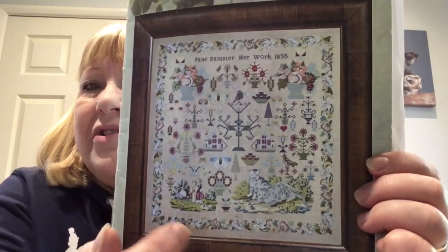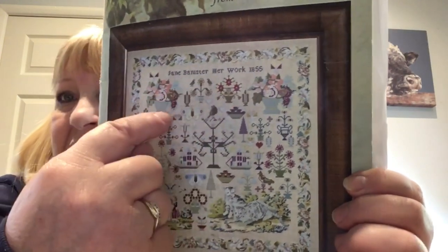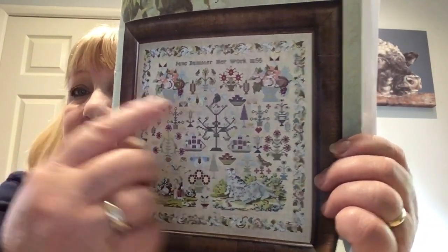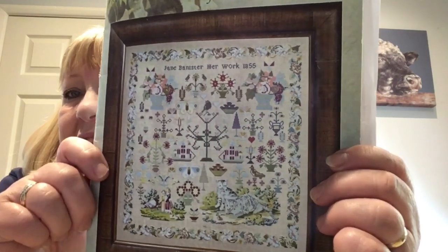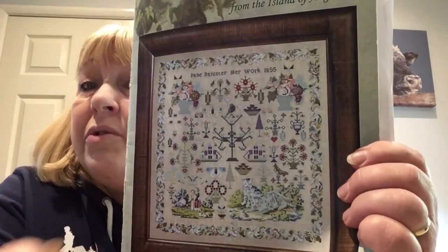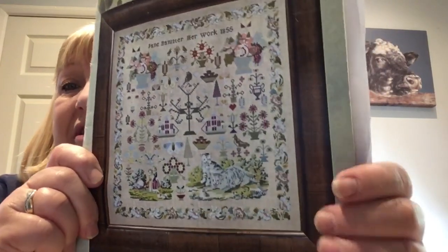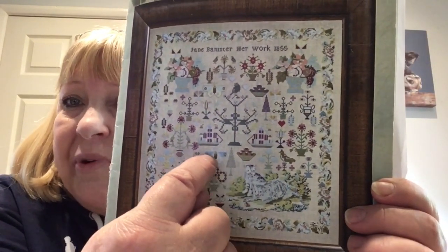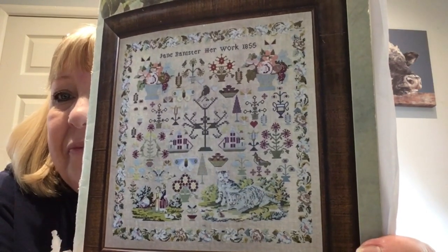It's funny because although I've really liked this for ages, it's not until you start stitching something that you realize how many different motifs are scattered about. My focus had really gone on the border and these two down here, and it wasn't until I'd done the basket of flowers and started doing these that you realize how much more to the sampler there actually is. The more you look at it, the more you see — and do you know, I've never noticed that butterfly before! Things just jump out all of a sudden.